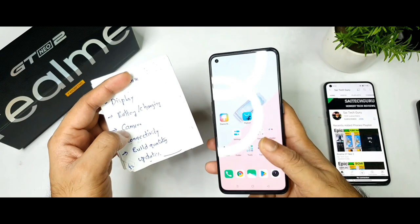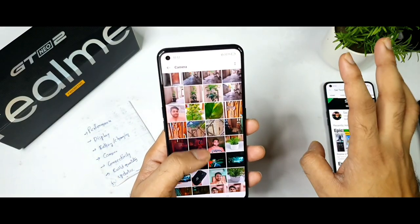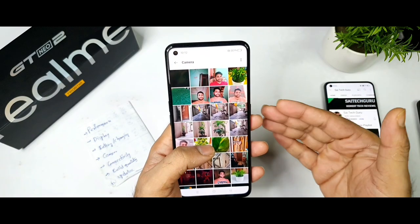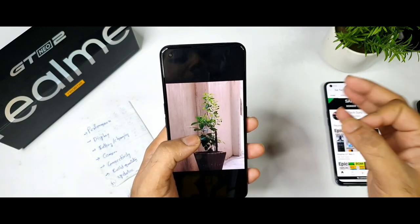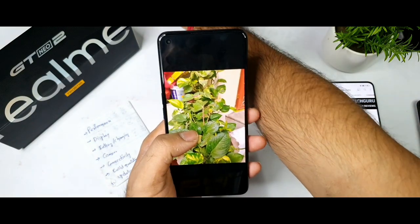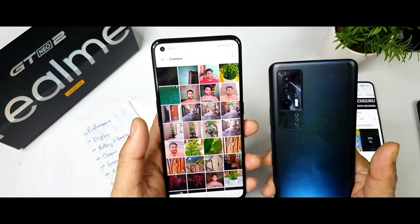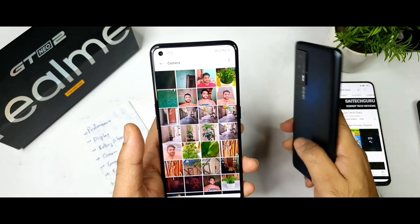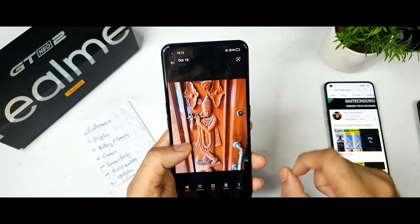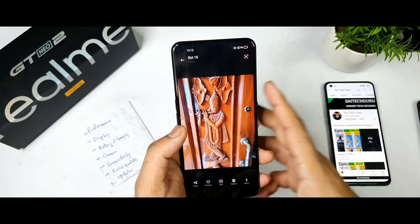Now the camera — this is where I'm totally disappointed. If you ask me for a rating out of five, I'd give it three stars. It doesn't feel like a 27,000–30,000 rupee phone at all; the camera quality feels closer to a 15,000 rupee device. At the same price, the iQOO 7 offers far better camera performance — much better stabilization and low-light photography. The camera is definitely a significant disadvantage compared to the iQOO 7 and OnePlus Nord 2.